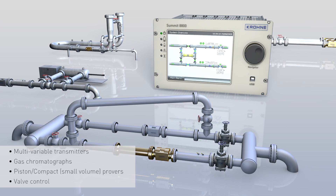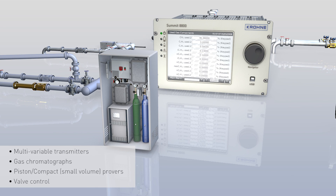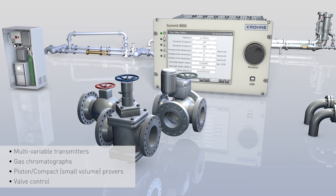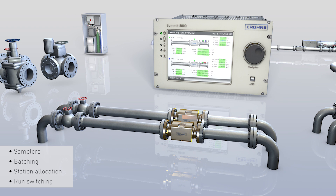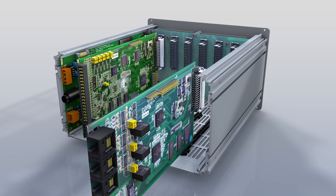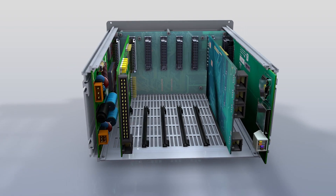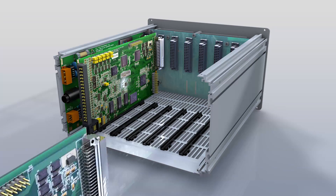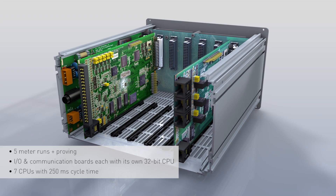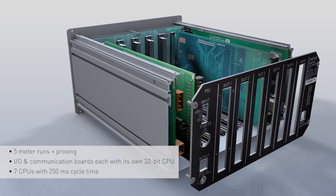With many advanced functions and features, it can also be used with and for gas chromatographs, valve control, twin-can dual samplers, multi-variable transmitters, batching, allocation stations and run switching, bringing process and control together. I/O and communication boards are independent from the number of metre runs configured within the flow computer. With up to seven powerful microprocessors guaranteeing a minimum cycle time reduction from a customary one second to a mere 250 milliseconds.